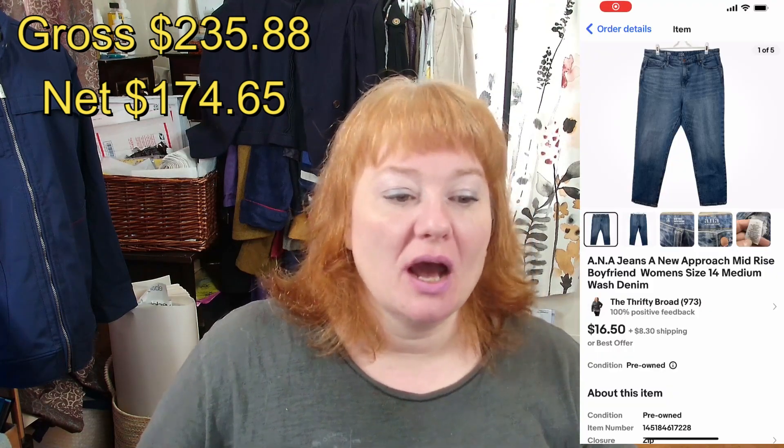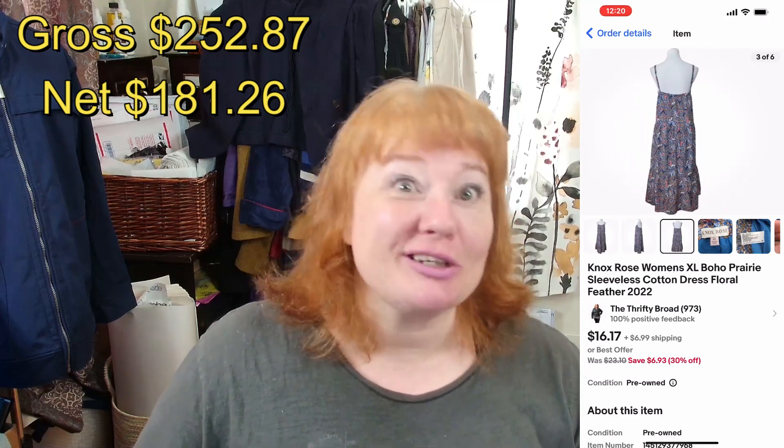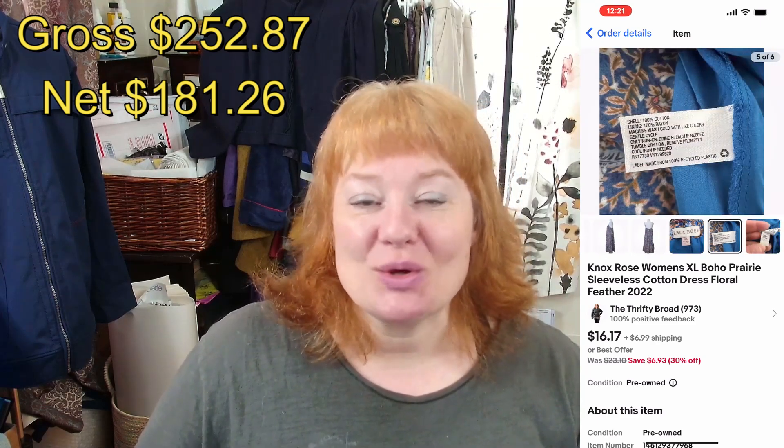The first eBay sale was on September 1st — ANA A New Approach boyfriend fit jeans, size 14 in blue. They sold for $12 plus shipping and after everything I made $9.12. On the second I sold a Knox Rose Women's Extra Large Boho dress for $10, and after fees and shipping I made $6.61.